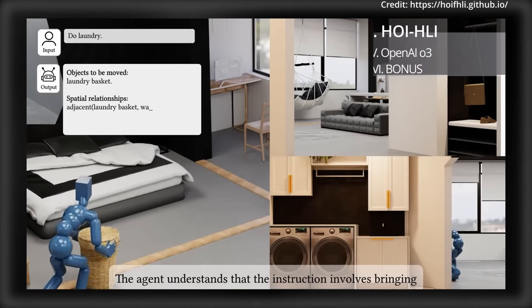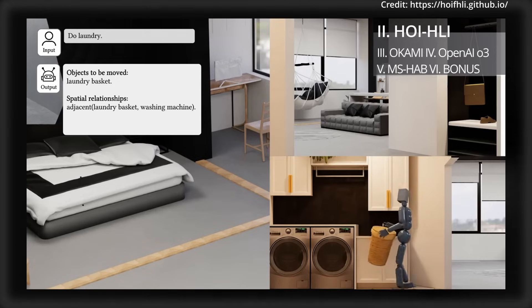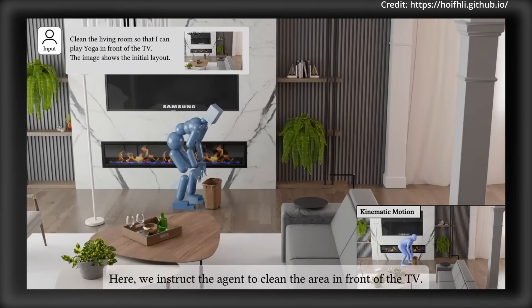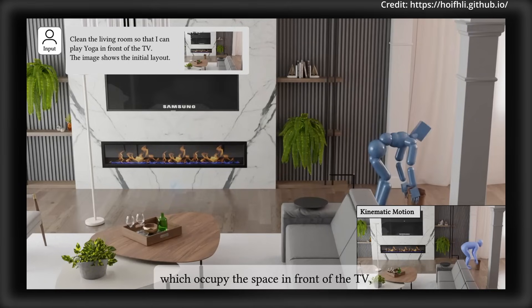Stanford researchers also just released a new system called Human-Object Interaction that lets robots perform complex tasks with human-like precision, while combining language comprehension and advanced motion generation, allowing intelligent agents to interpret detailed instructions and execute them like a real person.